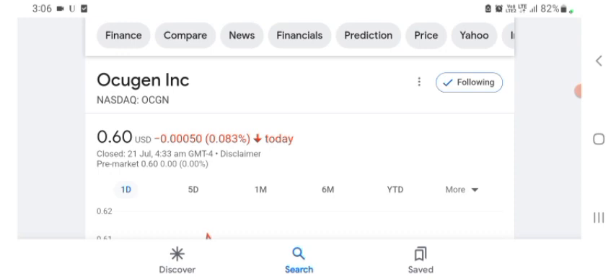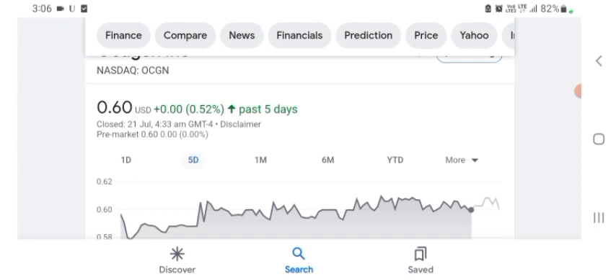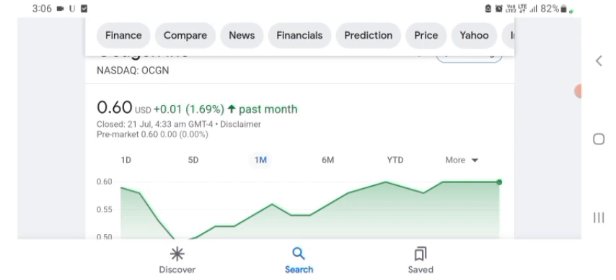Basically I'm just here to take a look at the financials. The Oxygen stock was trading at $0.60 US dollar with 0.083% negative in a day. Five days before, the stock was trading at 0.52% positive in a day. One month before, the stock was trading at 1.69% positive in a day.